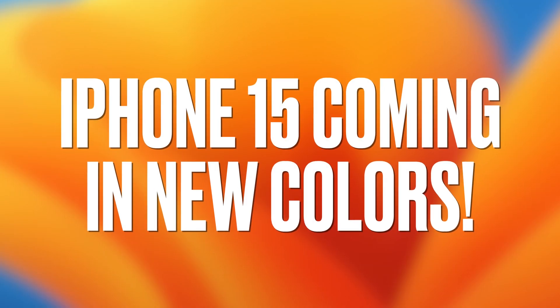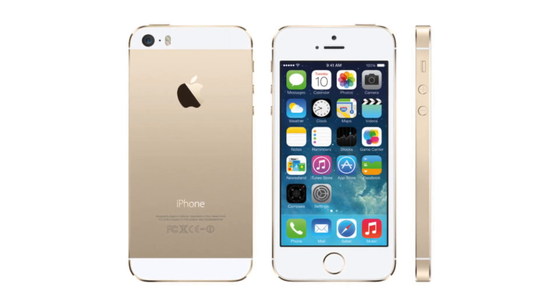First up, it looks like the iPhone 15 is going to come in some new colors. This is always exciting, because with every iPhone release, usually there's a new color that comes along with it for the regular versions and for the Pro models. Y'all remember the gold era? Everything was gold.